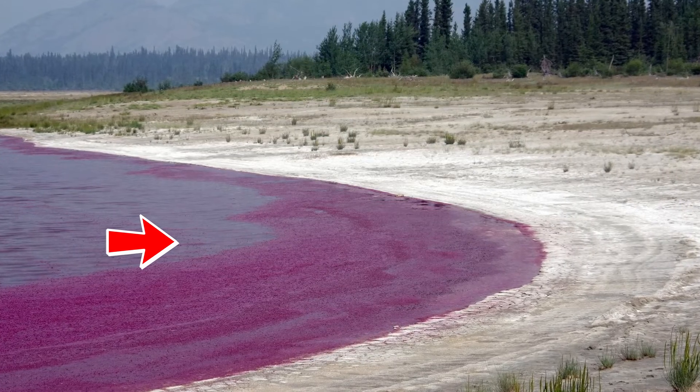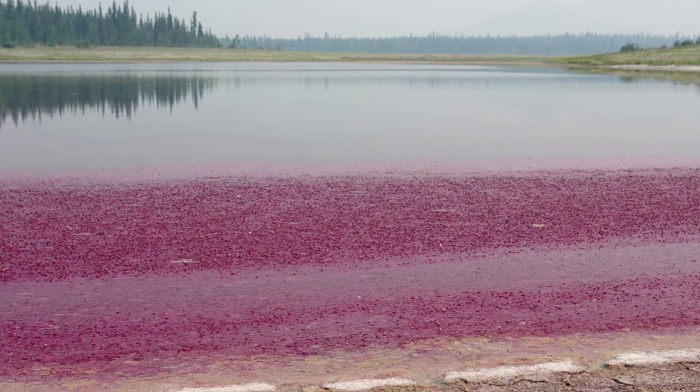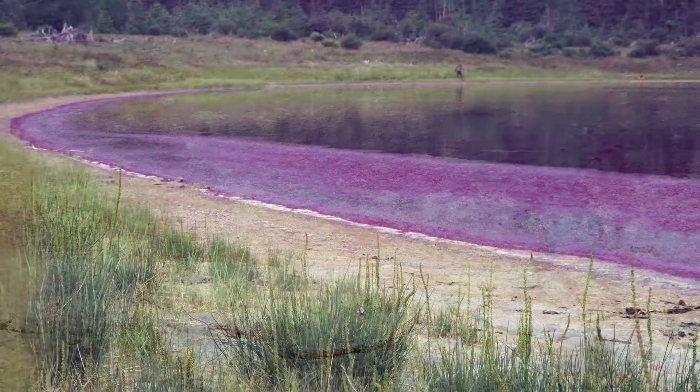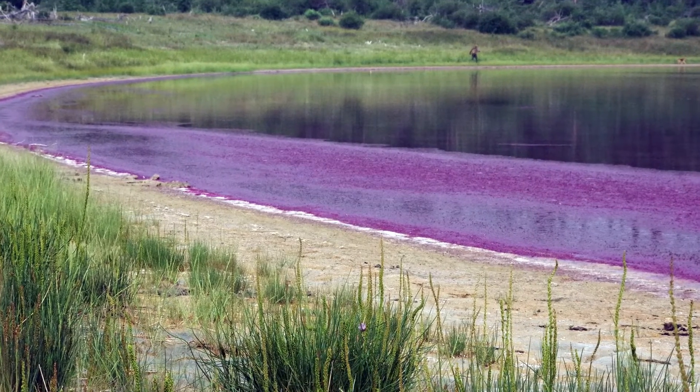This bacterium is the focus of this video. The magenta colored bacterium is spectacular to look at. It is the most unusual bacterial colony that I've seen in my life. Let's take a few minutes to get a bird's eye view of this magenta colored bacterium that lives in the lake. Let's take a look.